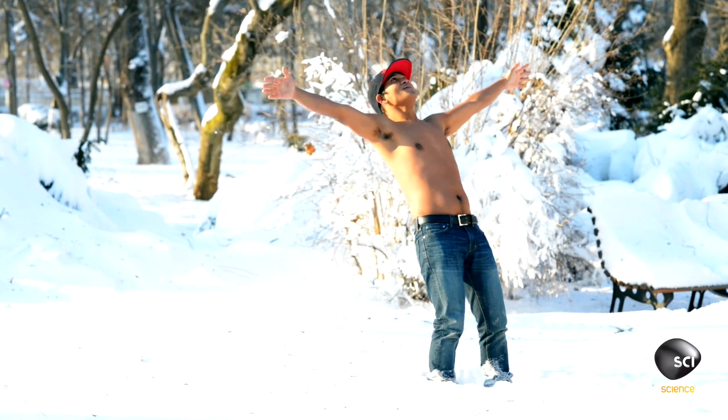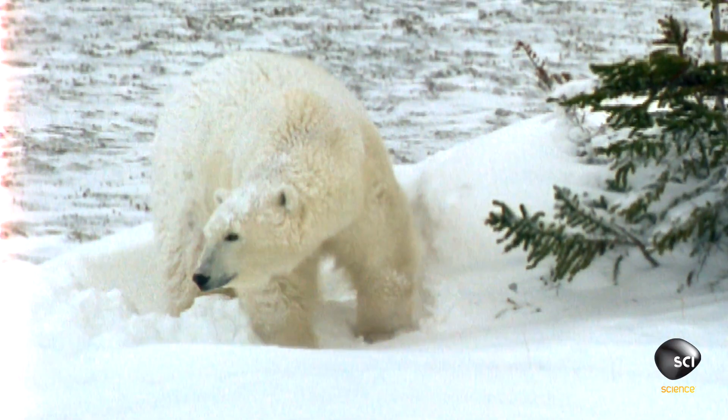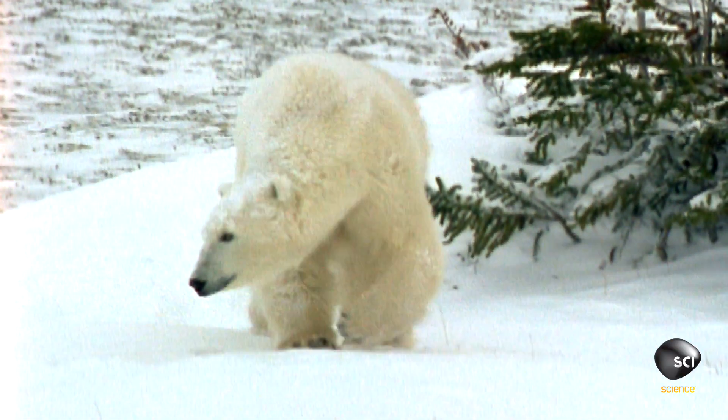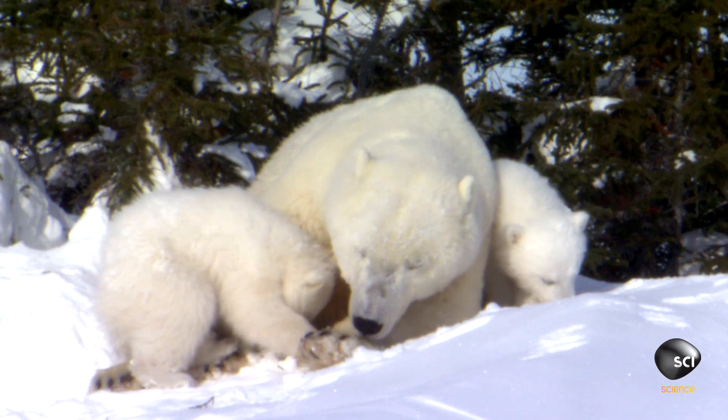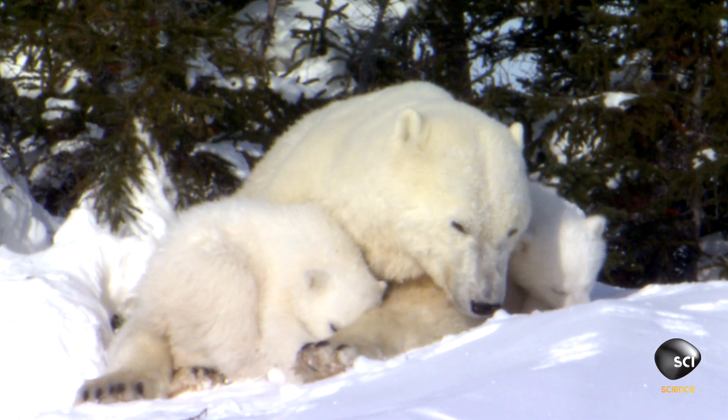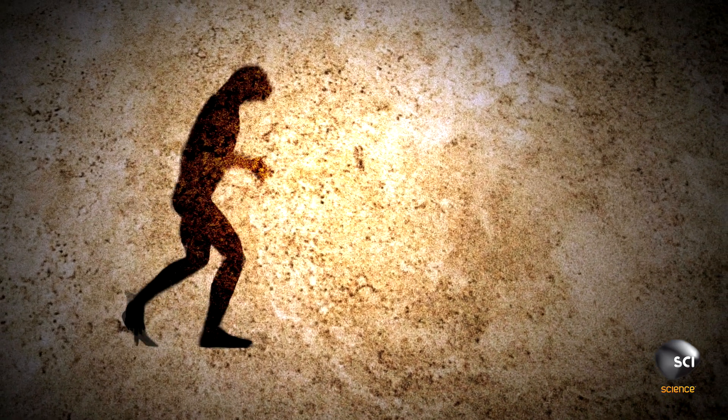But what about goosebumps from cold weather? When an animal's skin perceives extreme cold, a part of the brain called the hypothalamus triggers involuntary piloerection. The raised fur traps an insulating blanket of toasty warm air underneath their fur coat. But when we evolved from apes into people, we lost our fur coat.